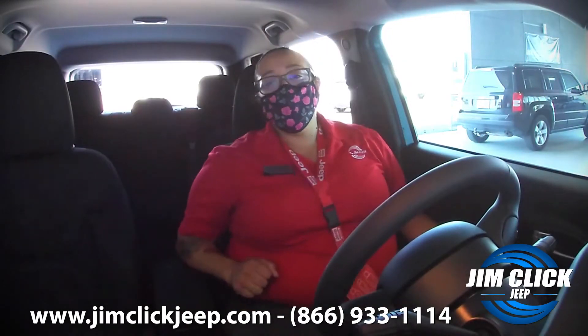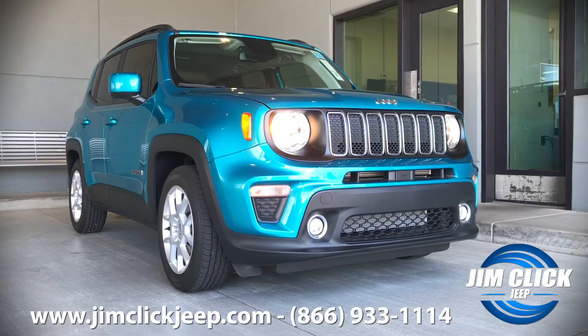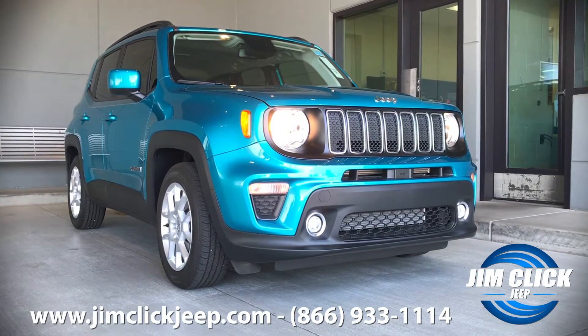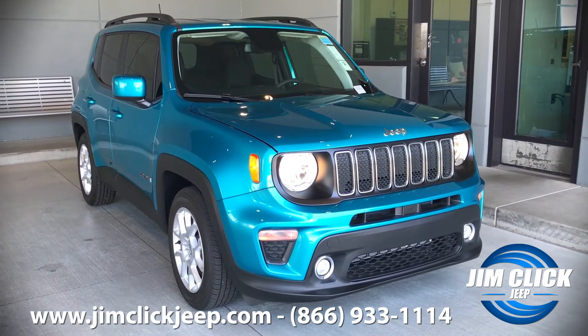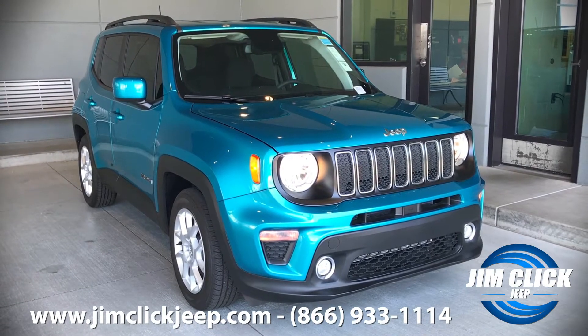Hey guys, I'm Marissa Salazar with Jim Click Jeep and today I'm sitting in a 2020 Jeep Renegade Latitude. I'm going to show you three different things that I absolutely love about this vehicle.